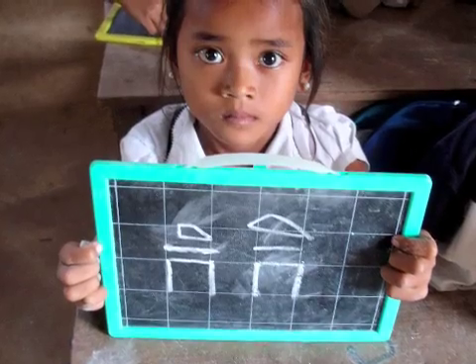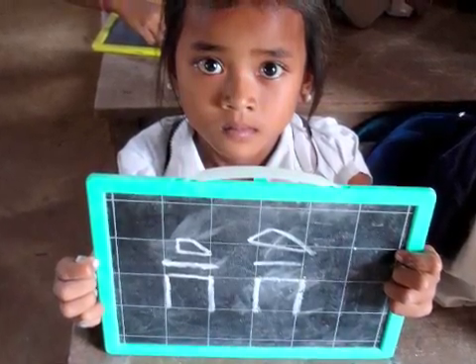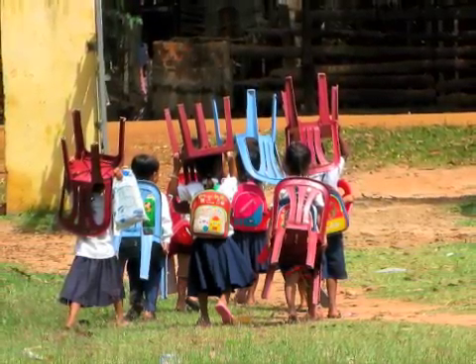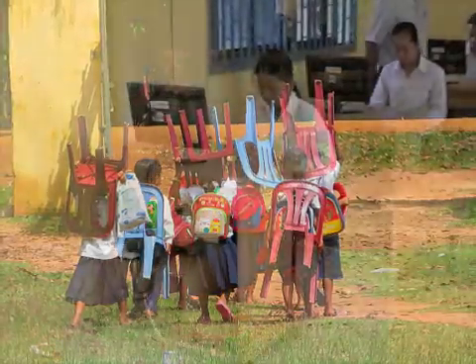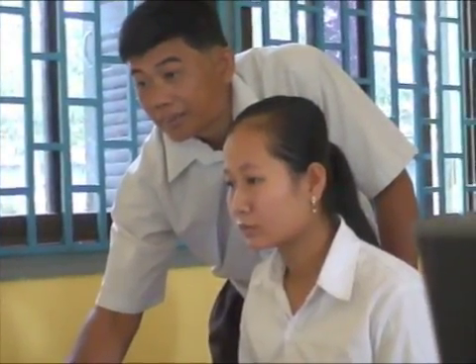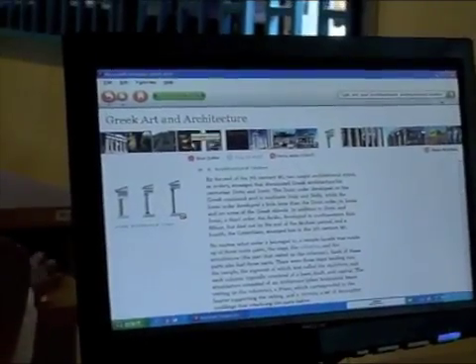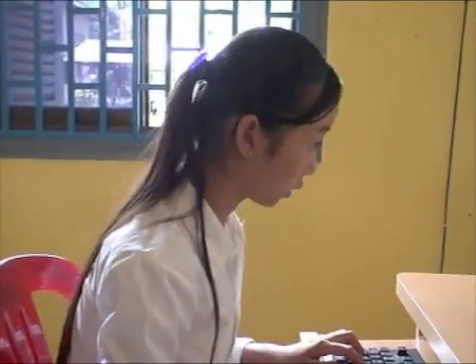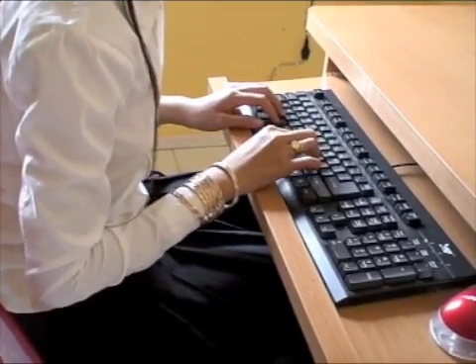Many schools in Cambodia still lack basic resources such as textbooks, teachers, and basic teaching supplies. So it's difficult for agencies to justify spending limited resources to provide computer equipment and instruction to students. However, knowledge of technology is essential for Cambodian students if they want to compete in today's professional workforce, and providing computers in schools can enhance traditional curriculum and keep students engaged.